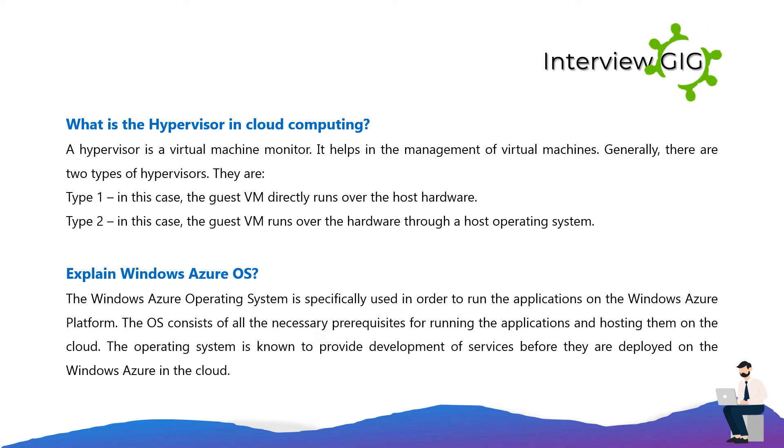Explain Windows Azure OS. The Windows Azure operating system is specifically used to run applications on the Windows Azure platform. The OS consists of all the necessary prerequisites for running and hosting applications on the cloud. The operating system is known to provide development of services before they are deployed on Windows Azure in the cloud.